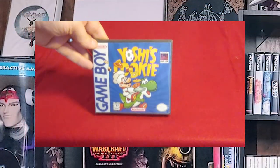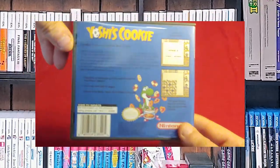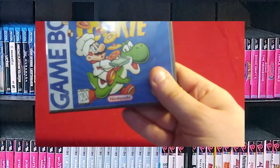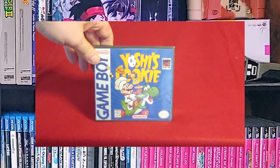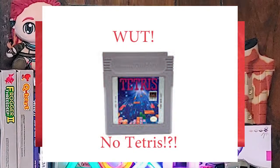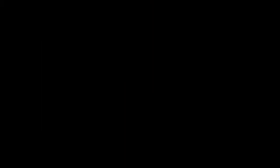And finally, last but not least, Yoshi's Cookie. It's basically the same game that is on the NES, although it's been watered down a little bit to fit on a Game Boy cartridge. But all in all, it's a good game. You'll notice that I don't have Tetris, and it's because that version of Tetris that I have will be showing up in a later video.